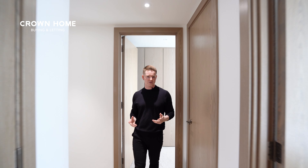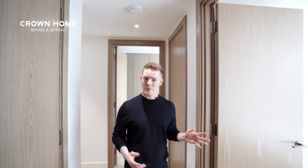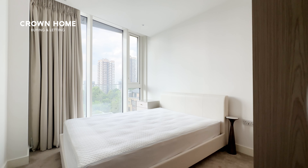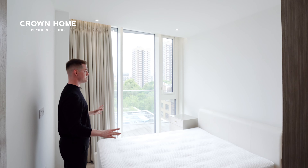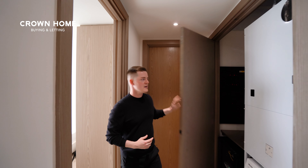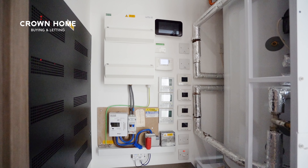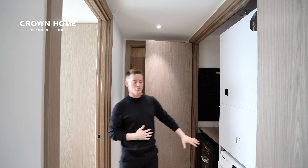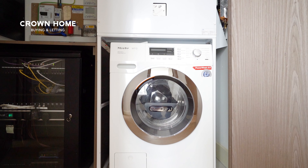Exiting the primary bedroom to my left we've got the second bedroom — very spacious at 9.33 square metres, with another king-size bed, side tables and inbuilt wardrobe space. Immediately opposite as I exit is the utility cupboard, where all the controls are for the comfort cooling and underfloor heating. You've also got a Miele washing machine and dryer here.